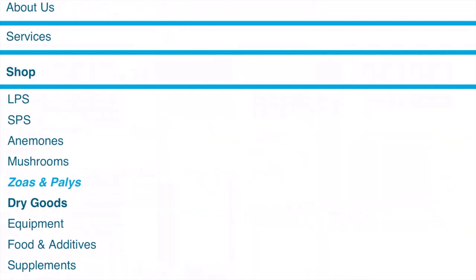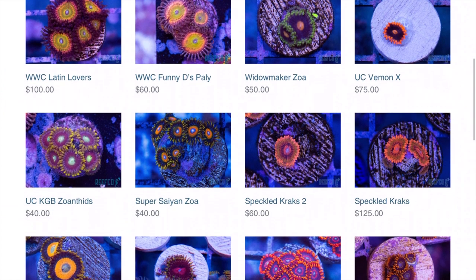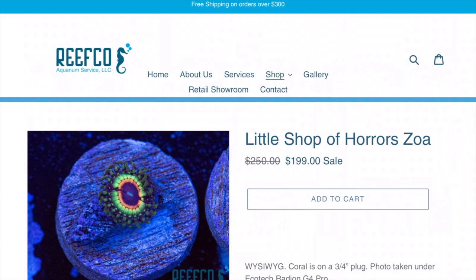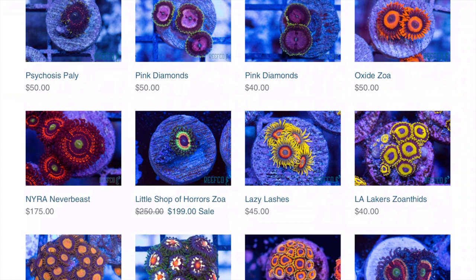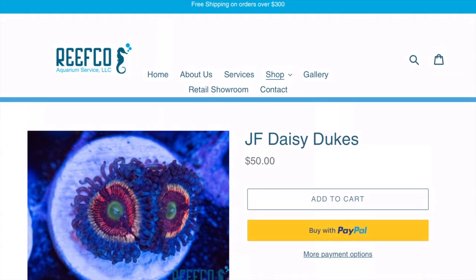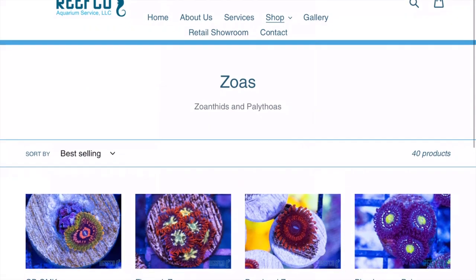So I highly recommend checking out the website and going through it to see what they have to offer. I do get a lot of zoanthids there; he has some really nice zoas, super colorful — I have a ton in my tank. This right here is actually one of my new favorites — this is a Little Shop of Horrors. I've heard they're very hard to keep, but last time I was at his store I asked what it was. I also have to get the Daisy Dukes back in my tank — I had them a long time ago, just a two-polyp frag, and they just disappeared. Super nice zoanthid, super hardy.